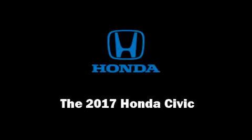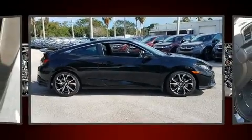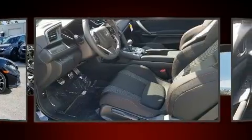Discerning drivers will appreciate the 2017 Honda Civic. This two-door, five-passenger coupe provides a satisfying ride for all passengers.